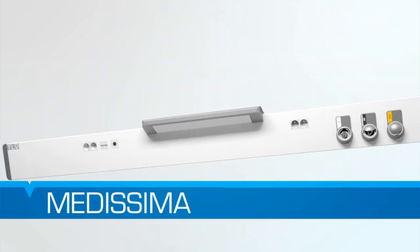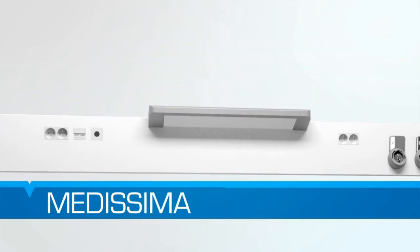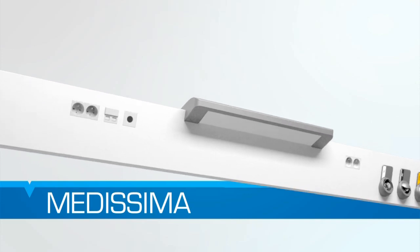Innovative and functional, the new Medicima bedhead unit brings comfort, safety and functionalities to the hospital normal care departments.